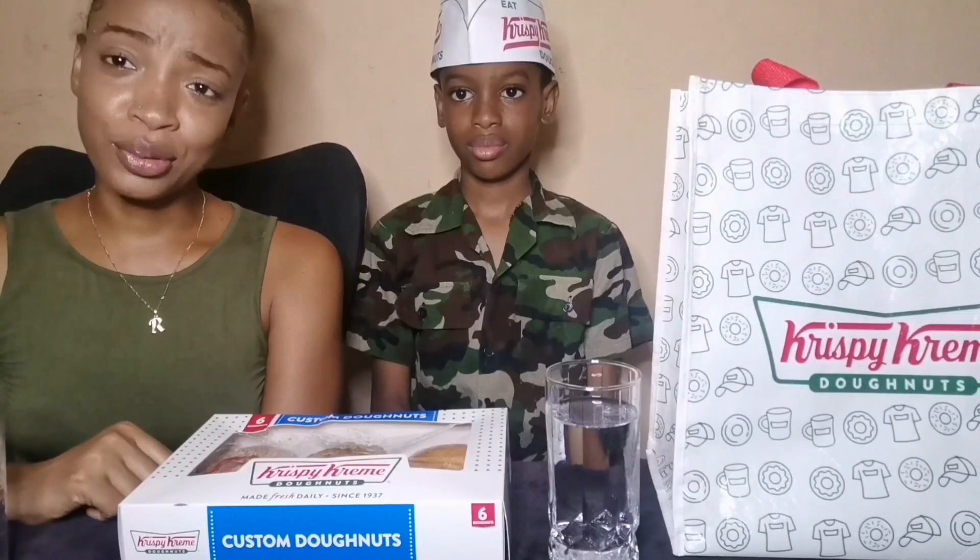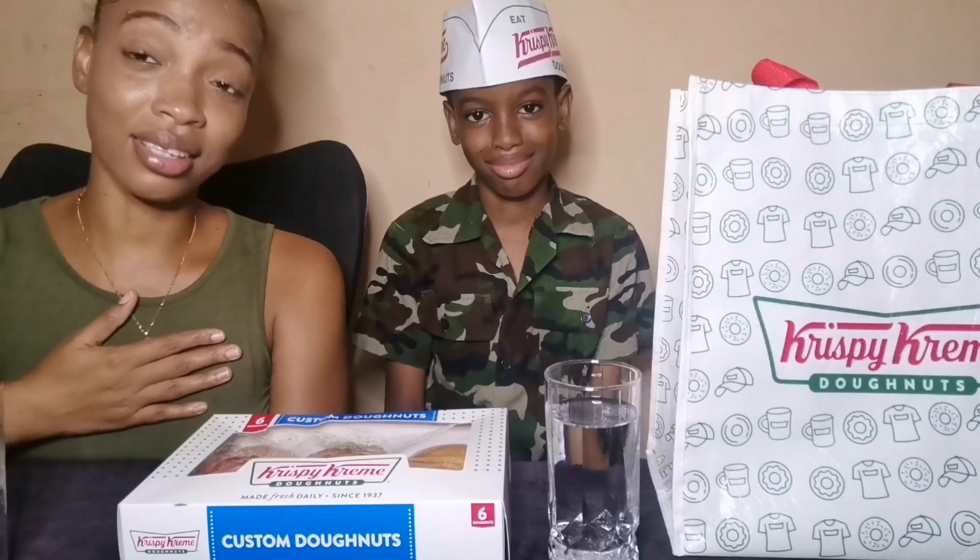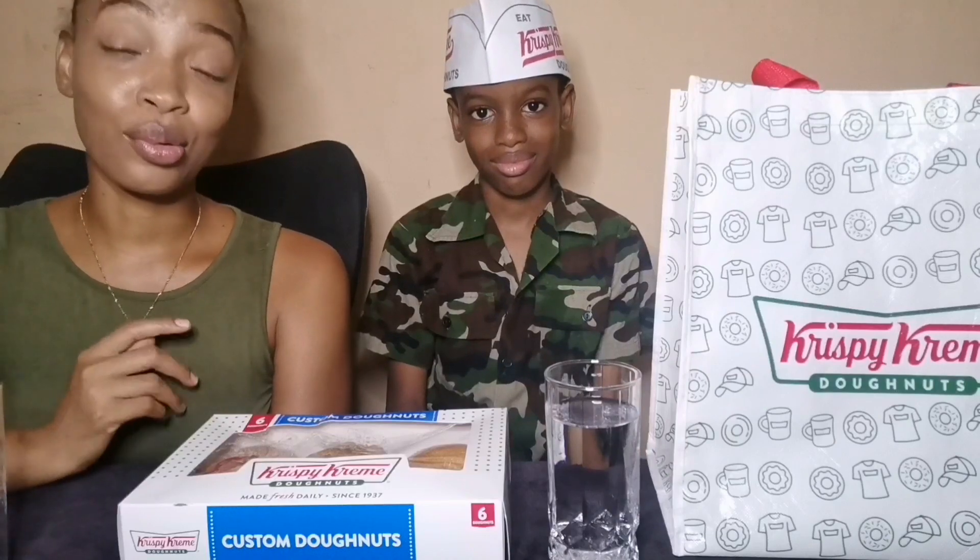Hey guys, welcome back to another video. Today I'm here with Aiden and we're doing a Part 2 to our Krispy Kreme doughnut edition. If you haven't watched Part 1 yet, please go ahead and do so, then come back and watch Part 2 with us. Aiden wanted to sample the other six Krispy Kreme doughnuts we didn't get to in the previous video. I'm not really excited because the prestige doughnut is my favorite — Krispy Kreme doughnuts are just too sweet for me.